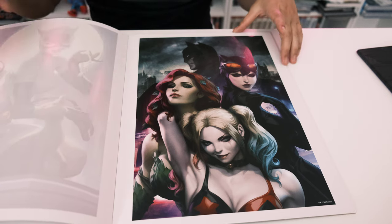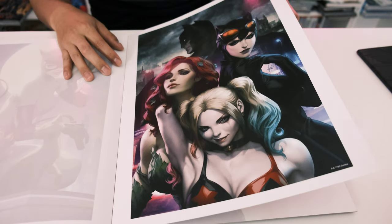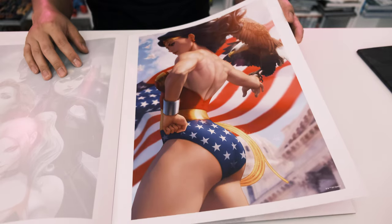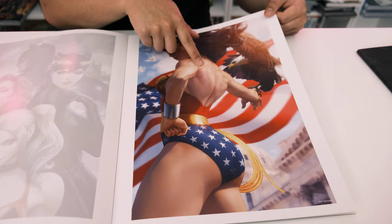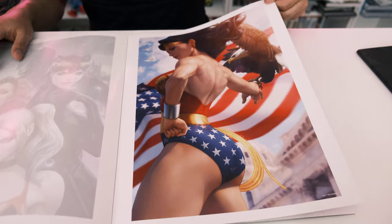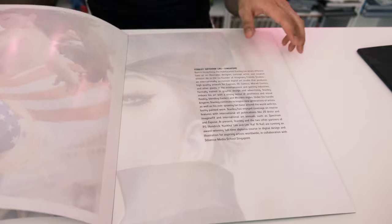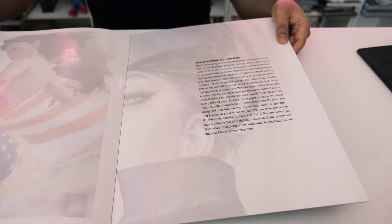Who's your favorite female DC character? Let us know in the comments. One of the Wonder Woman pieces shows her with incredible muscle definition — she's got gains for days. And that's the end of DC portfolio two.